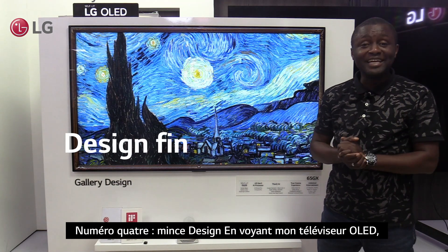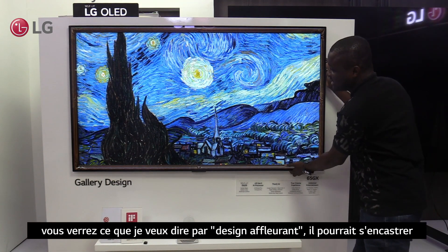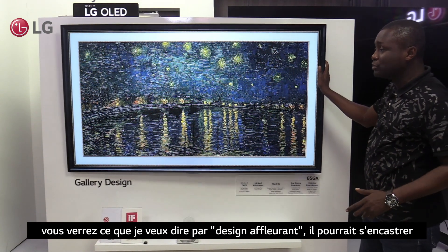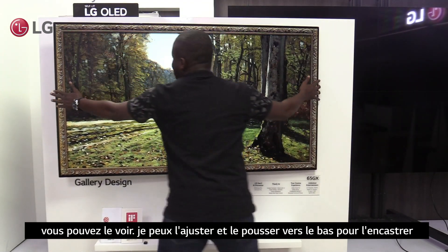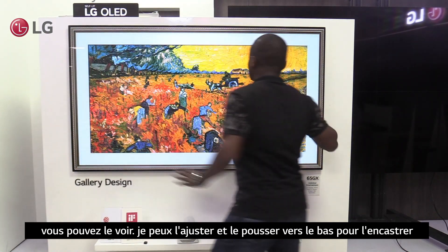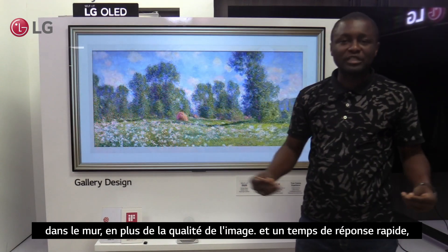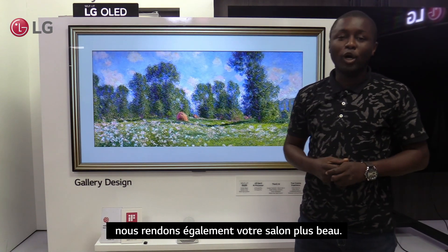Number 4: slim design. As you can see on my OLED TV, you'll see what I mean by flush fit design — it could flush really into your wall. This adds much more to the beauty of your room or living room. I can adjust it and push it down to make it a flush fit TV. So apart from giving you picture quality and fast response time, we are also enabling the beauty of your living room.